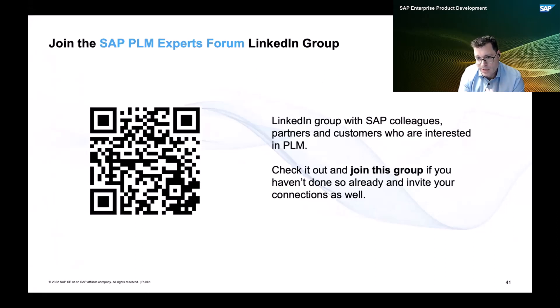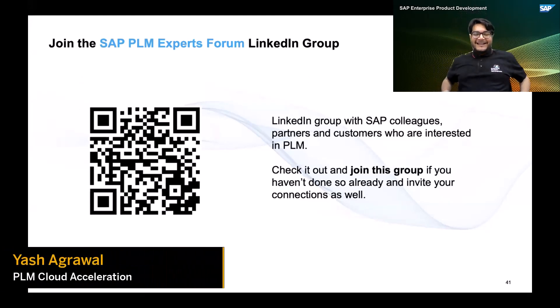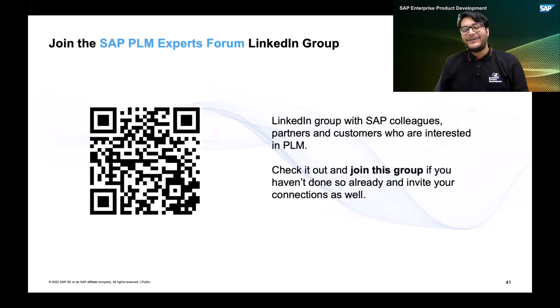Thanks to the extended team behind the scenes who made this event today possible, thanks to all presenters, and I hope you enjoyed the session. Thank you, Ismail. Thank you, Karsten, for taking us through the entire presentation and for your kind words for the presenters and the team in the background.